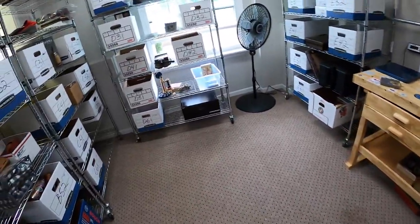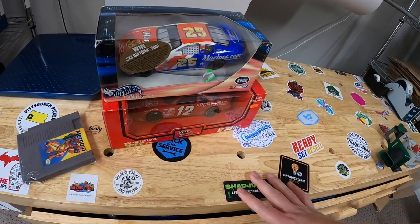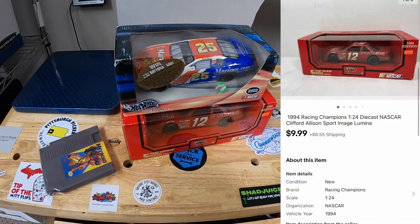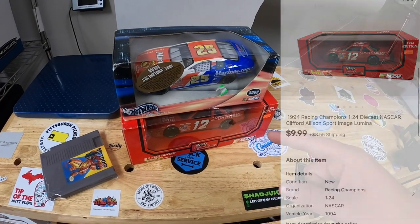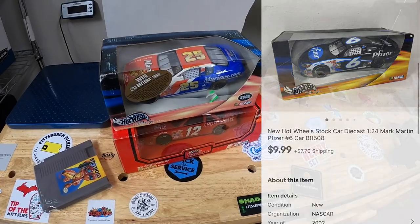Next is two diecast cars, both in D21. I've had both of these for maybe a year or so, each listed for $9.99 plus shipping. A viewer named John reached out and offered $15 plus shipping for the pair and I said that works for me. John, thank you for the business — I hope you like those cars.